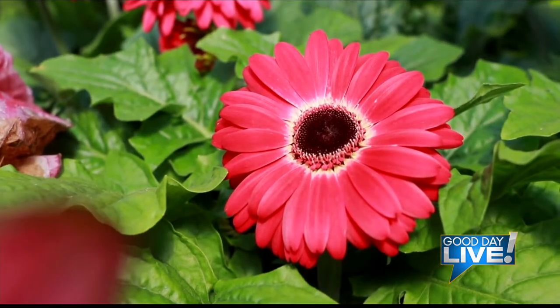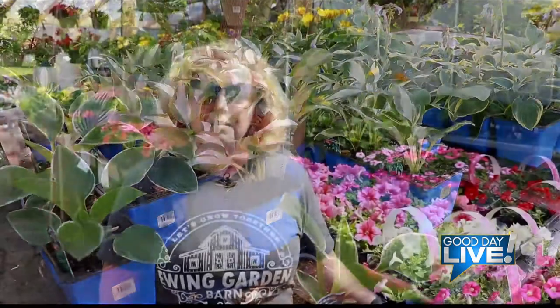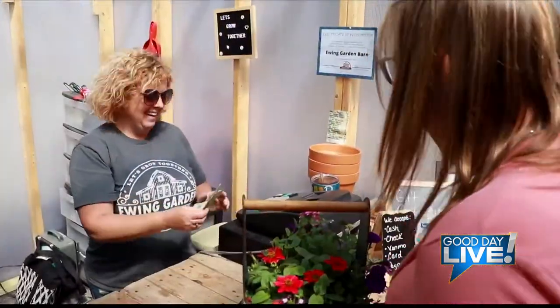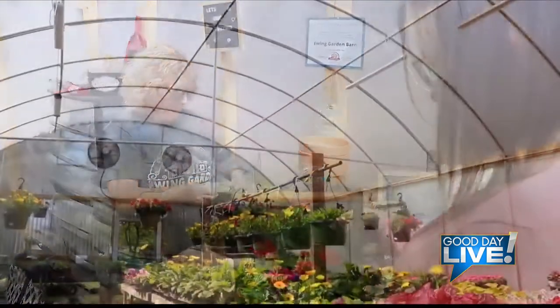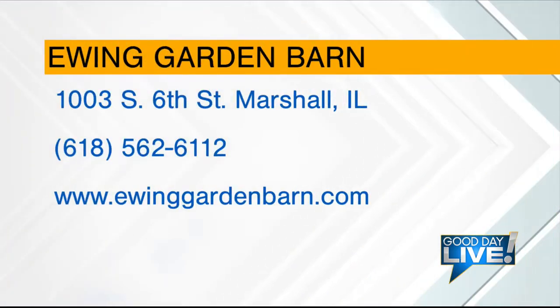And all these over here are Gerber daisies. Make sure you come by this weekend, because we've sold several hanging baskets. Need to come get some for Mother's Day. We have lots of stuff left, but we'll be running short after this weekend, I'm sure. Get down to Ewing Garden Barn and get your mom something special — do it before Sunday, guys.